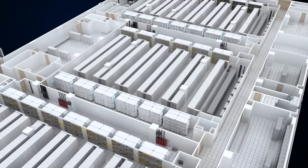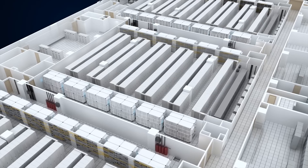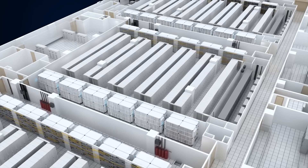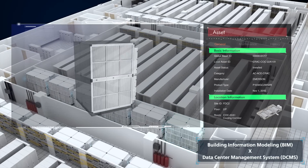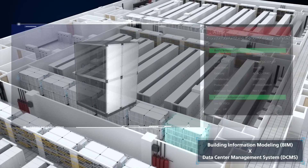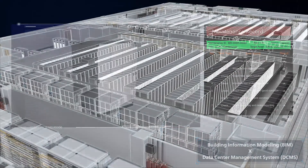NTT Communications adopts a holistic and dynamic digitalization approach to enhance the performance visibility of the data center. By integrating BIM with the purpose-built DCMS, we are able to achieve life-cycle management of all critical systems of FDC2 from design, construction, commissioning to operation.